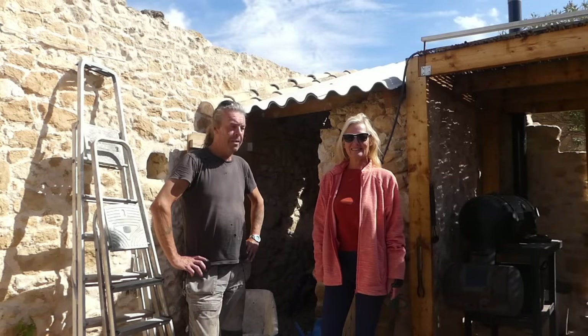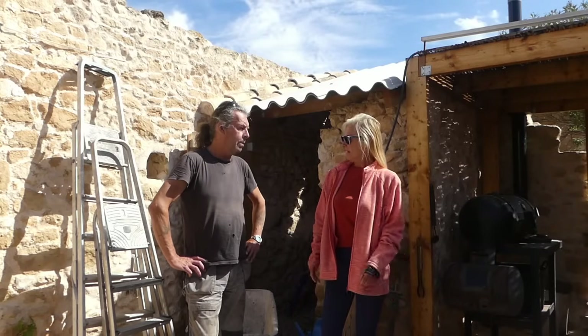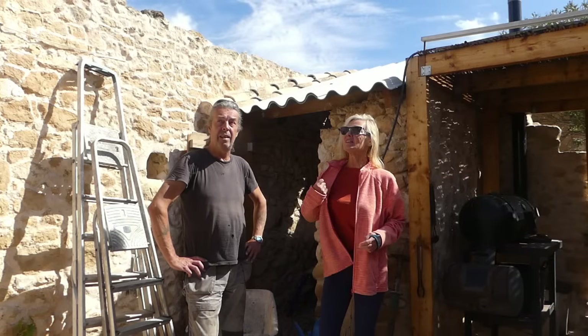Good morning. Welcome back to the Finca. It's another beautiful day. We're in the middle of a forecast from a couple of days ago predicting a week of unsettled weather. It's not happened so far.